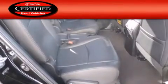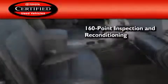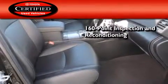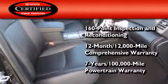This vehicle has fewer than 33,000 miles on the odometer. Toyota's certification includes a 160-point inspection and an extensive reconditioning process, plus a three-month, 3,000-mile comprehensive warranty, and a seven-year, 100,000-mile powertrain warranty.